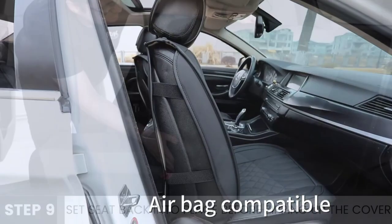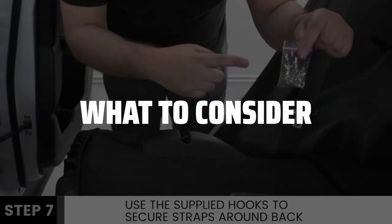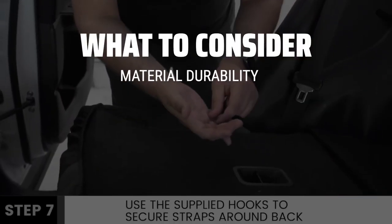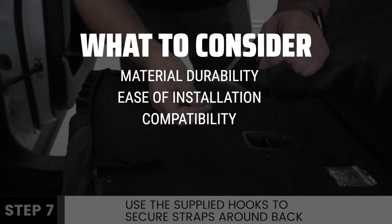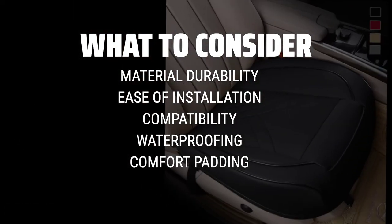The best car seat covers is probably one of the most important investments you can make for your vehicle. When picking the best car seat covers, it's important to consider factors such as material durability, ease of installation, and compatibility with your vehicle's make and model.